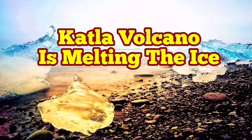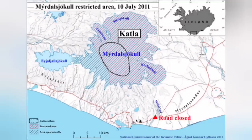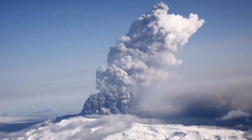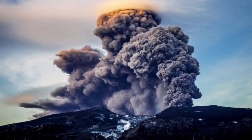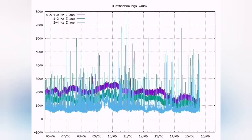Katla volcano is melting the ice. This is in Iceland, where ice is predominant, especially in the eastern part of the island where Katla is located. Most of the volcano is actually under a big ice field — a glacier covering the volcano. When it melts and becomes water and comes in contact with the lava and magma, it creates these huge explosions and eruptions.